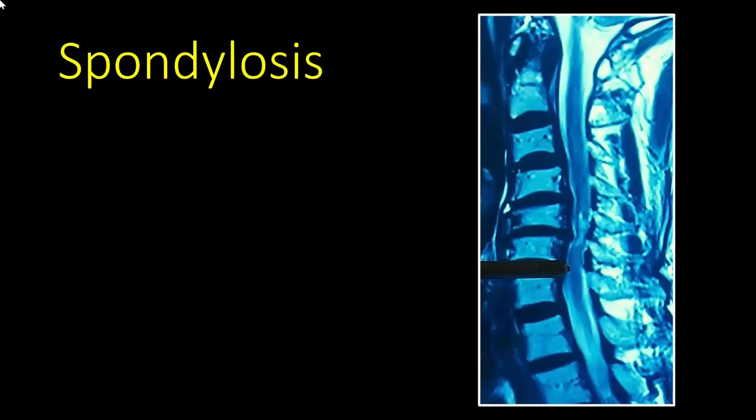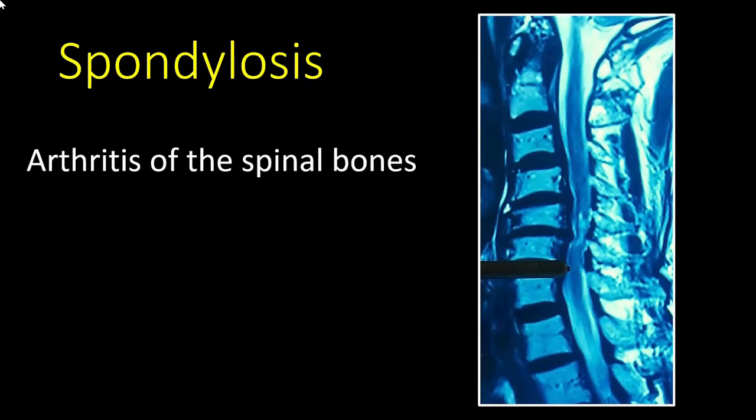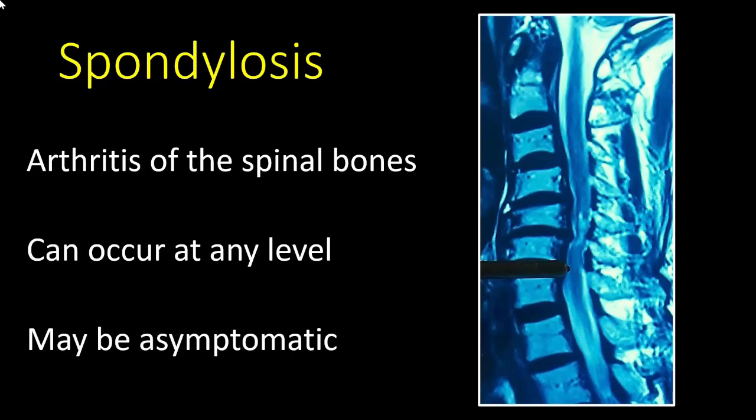Number five: what is spondylosis? Spondylosis is a simple term meaning arthritis of the spinal bones and can occur at any level. It may be asymptomatic and generally does not need any kind of treatment.